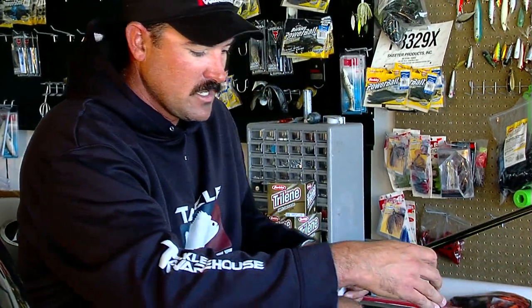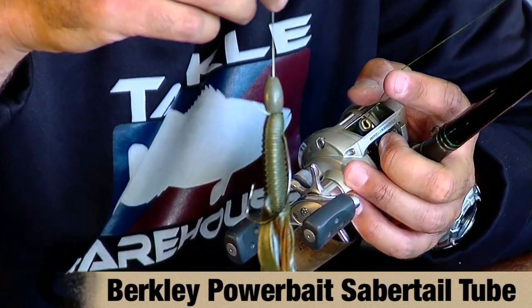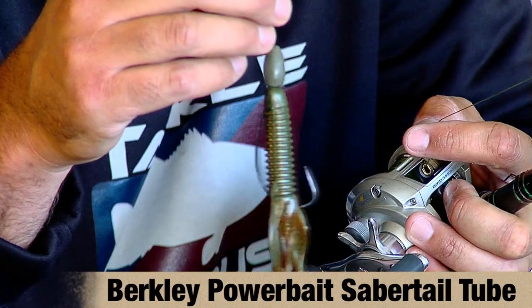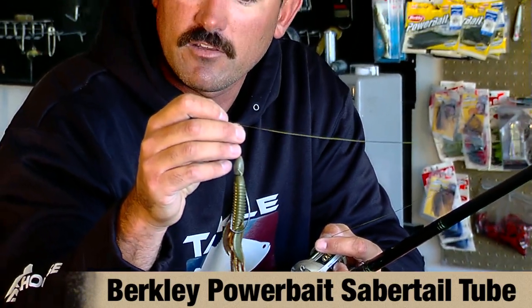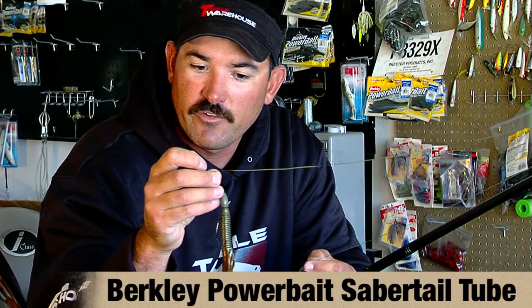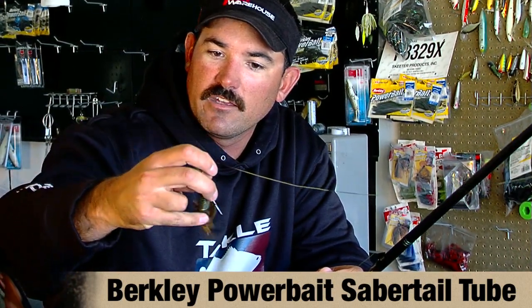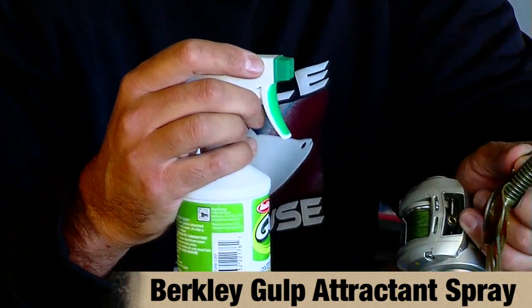My other key thing was when the tide started bottoming out there at the Potomac, I picked up the Berkley Sabertail tube, and I was using a one-ounce true tungsten weight and punching through the thickest vegetation I could find on the river. This actually got me some quality key bites and helped me go a long way in that tournament. These are a brand new bait by Berkley with incredible action from the little wings and the tube body — it's hollow and ribbed. After the scent runs out, I just use this Gulp Alive spray, give it a couple squirts, and you're ready to go for another few hours.